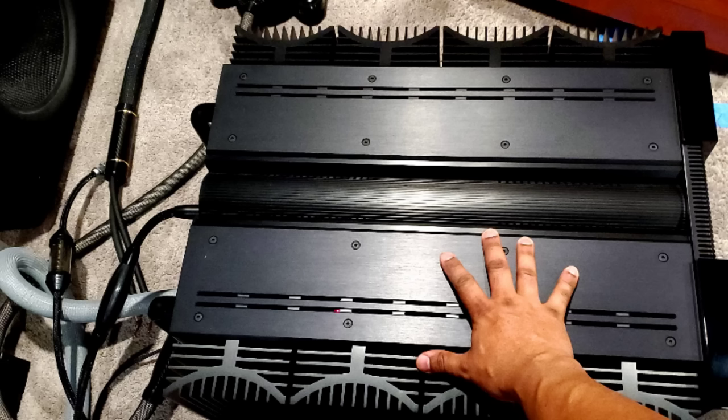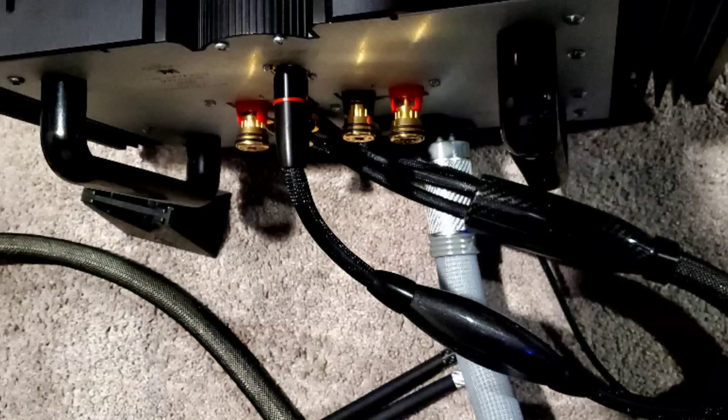One million microfarads of capacitance — overbuilt, huge. Just to give you an idea, here is my hand on top of the chassis of this monster. I can't even lift it — it's impossible for me to lift it. It really seems to be the power amplifier that you put in place and don't move for a long time. This power amplifier right now has the number one spot, and that means it has defeated every other amplifier you have seen on my channel.